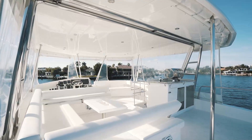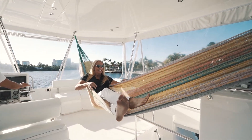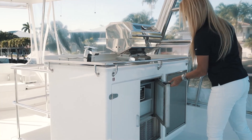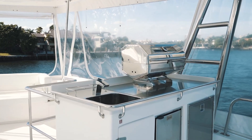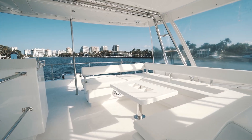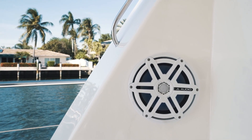The flybridge boasts a unique hammock system for relaxing while underway or at anchor. It's outfitted with a refrigerator, ice maker, and a propane grill for the ease of entertaining. The spacious flybridge also includes underseat strip multicolored lights for added ambience while listening to your four-zone JL Audio stereo system.